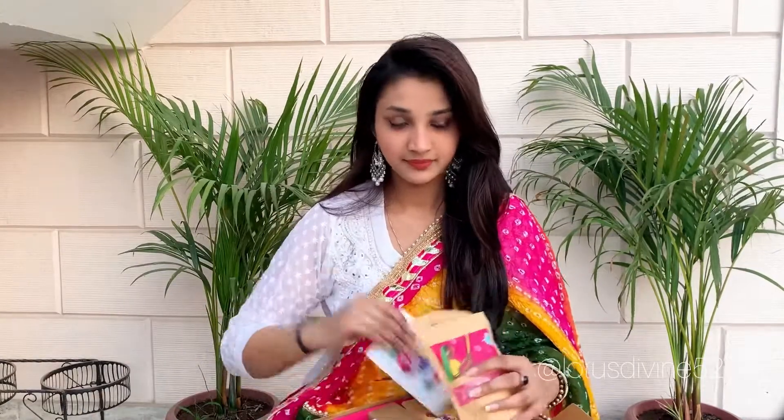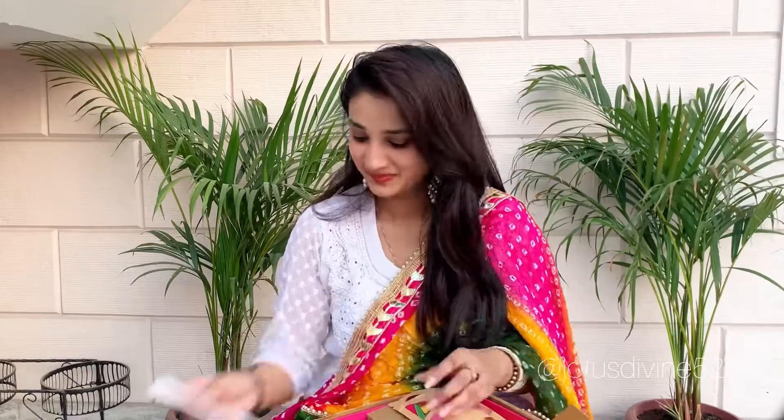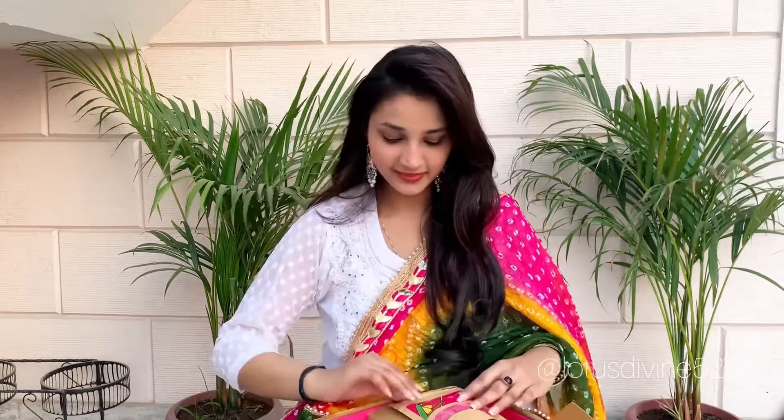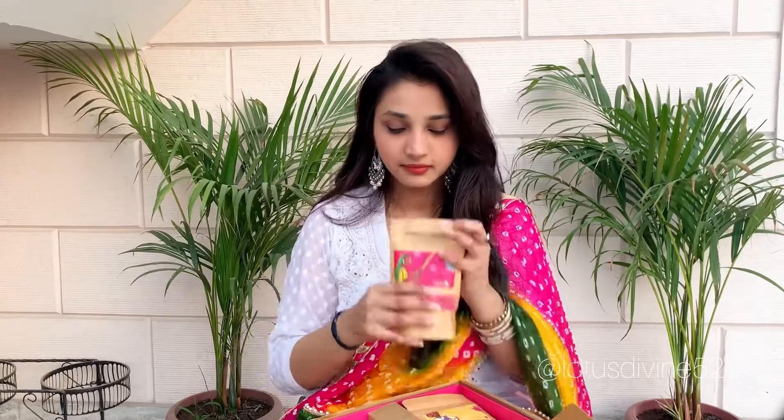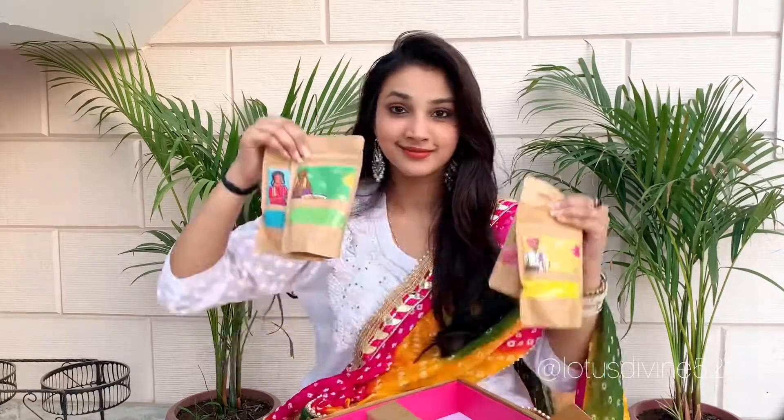Wow, there's a cute note inside — and one more note that is a certificate of safety, which means these are 100% organic. There are four colors and the fragrance is awesome — green, yellow, blue — wait, let me check.